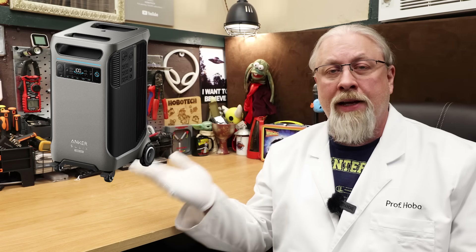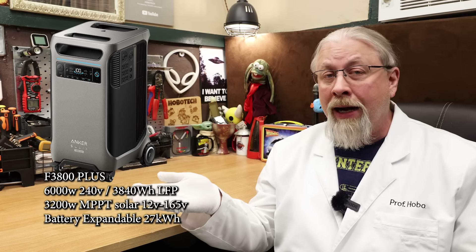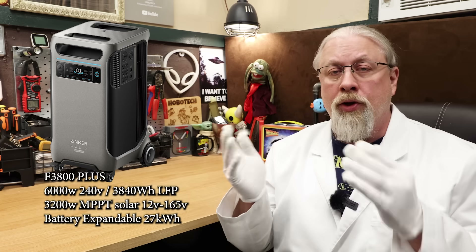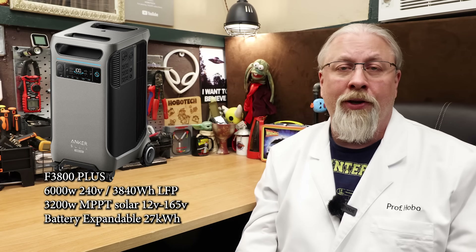Let's start with the big guns and work our way down. The Solix F3800 Plus is Anker's flagship product and I reviewed this one earlier this year. It performed great except for the idle consumption, which was fixed with a firmware update after I published that review. So if you do pick one up, be sure to connect the app and do the update before you start using it.